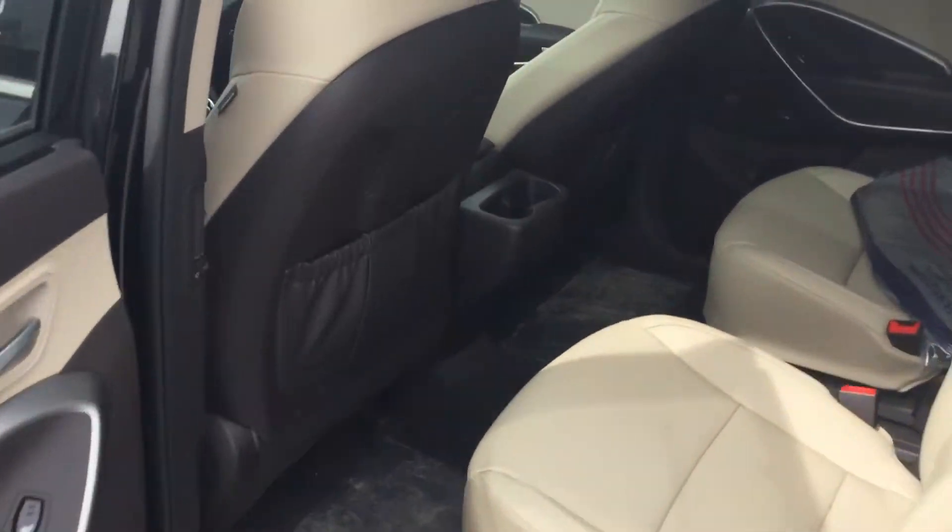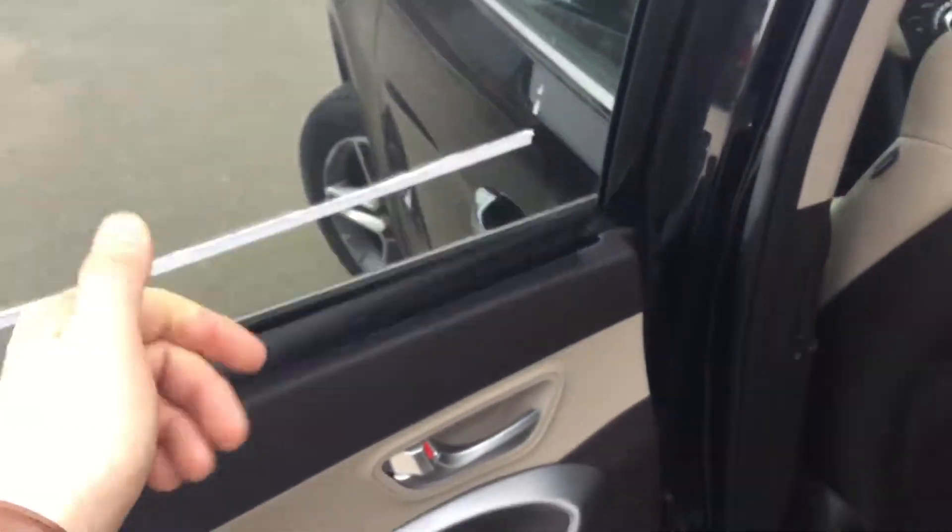Hopping over to the back seat, you'll notice it has captain seats — so six passengers here and two in the back. You also get heated rear seats with a nice privacy blanket here as well.